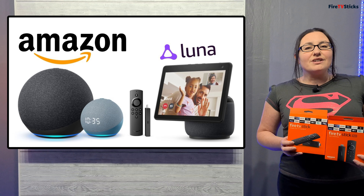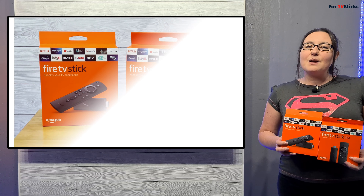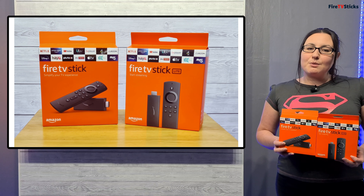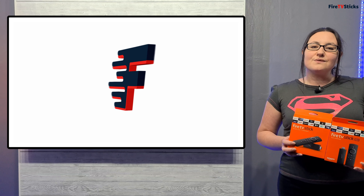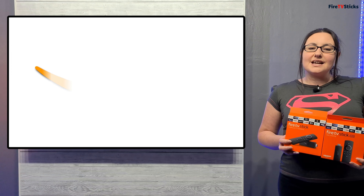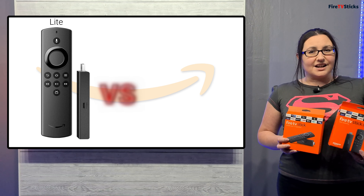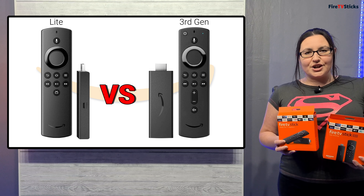Amazon have released a whole new collection to add to its range of products and it came with two new Fire Sticks. Over the coming weeks I'm going to be bringing you an in-depth look into both of these Fire Sticks and also comparing old versus new to find out which, in my opinion, is better and why. In this video today we're going to take a look at comparing the all new Amazon Fire TV Stick Lite and comparing it to the Amazon Fire Stick third generation.